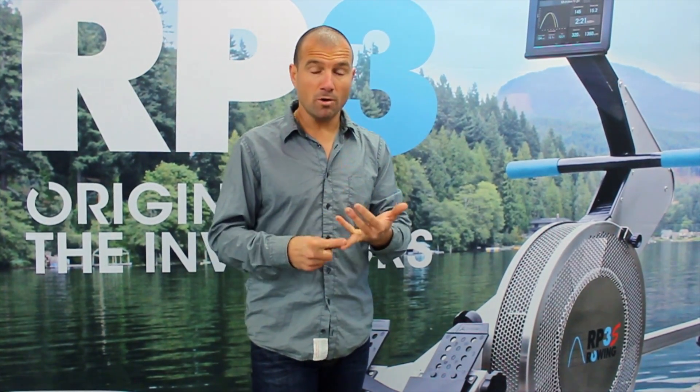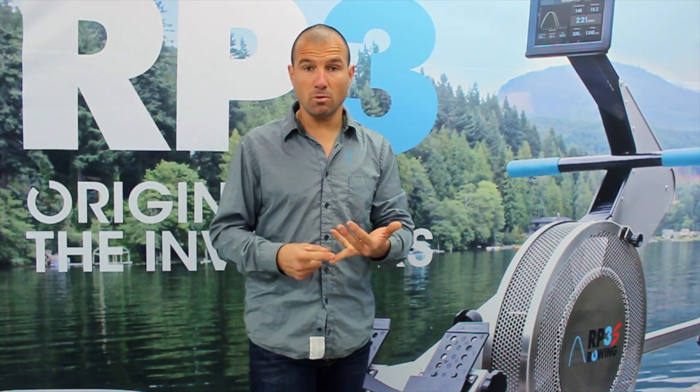We also have Kim Crow from Australia, single sculls world champion 2013. We have Emma Twig, who won the 2014 world championships in Amsterdam, training on the RP3 as well. And we have the Croatian double — a very powerful and technical crew who each row the single scull — they love the RP3.